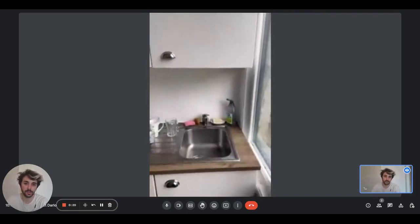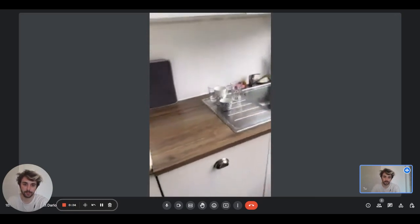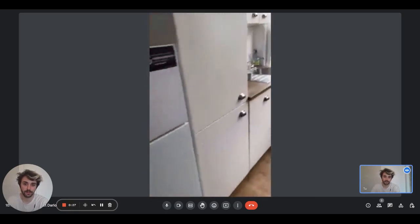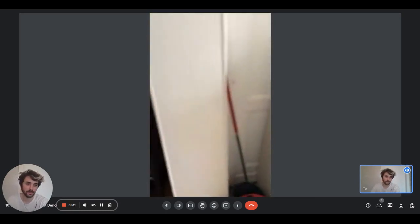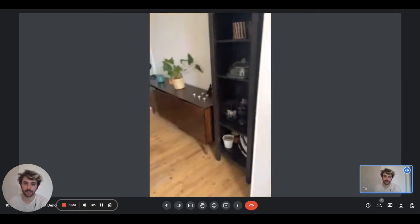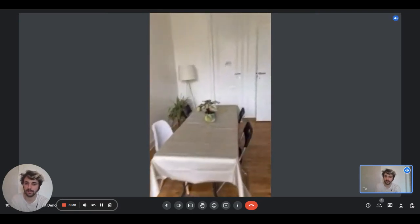On this other side too, as you can see here, we have the sink, and you will find the dishwasher too. We have the fridge and freezer right on the side of the kitchen. Right here there are also plenty of windows that give a lot of light.